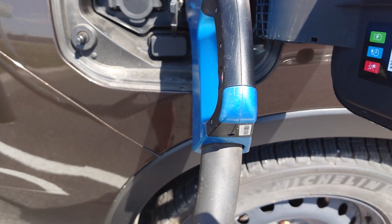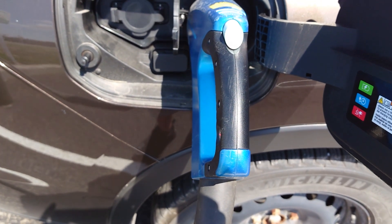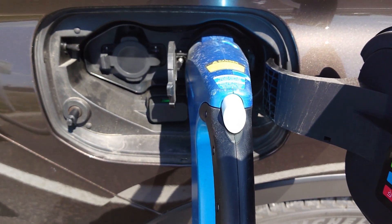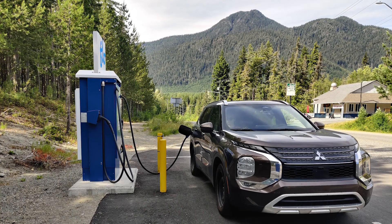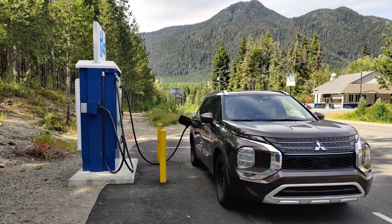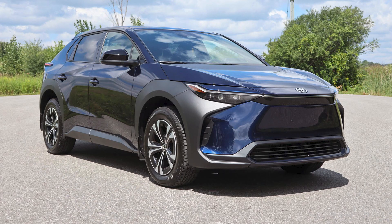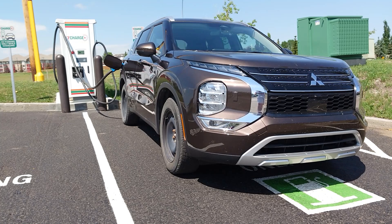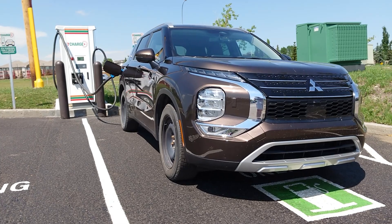In North America, CHAdeMO EVs are the minority compared to NACS and CCS. Models that use CHAdeMO mostly come from Japanese automakers, including the Nissan LEAF, first-generation Kia eSoul, Mitsubishi iMiEV, and Mitsubishi Outlander PHEV. Even so, all the newest EVs from Japanese automakers like the Nissan Ariya, Toyota BZ4X, and Subaru Solterra have switched to CCS. Because vehicles like the LEAF and the Outlander PHEV are fairly popular EVs, CHAdeMO will still be around for the foreseeable future.